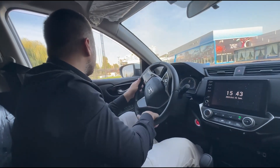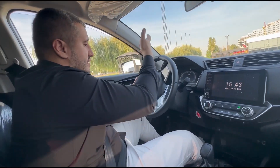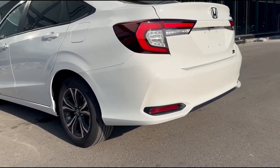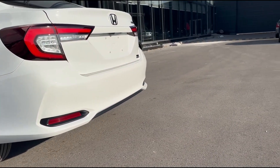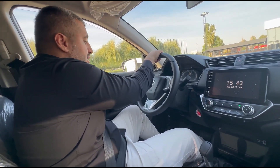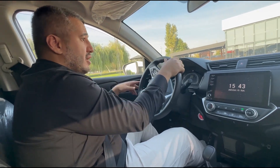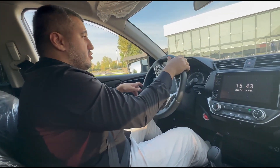What else can I say about this vehicle? It is what it is — $11,000 or $12,000 in China. You don't expect much from it, but you get a lot. Thank you so much for watching. Let me know in the comments what you think about one of the cheapest Hondas you can buy today.